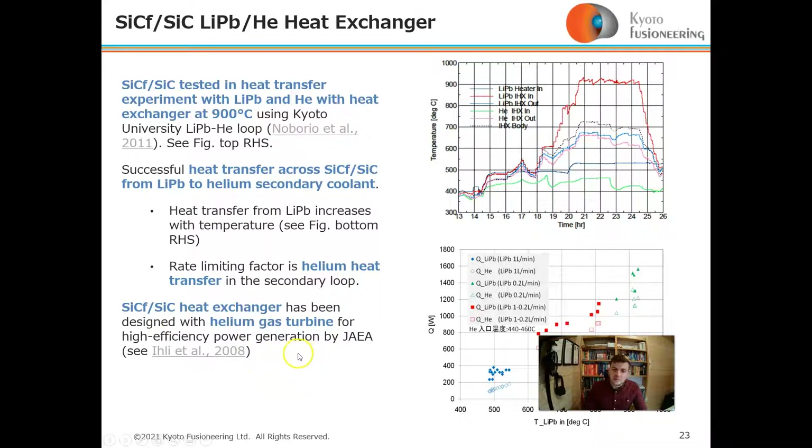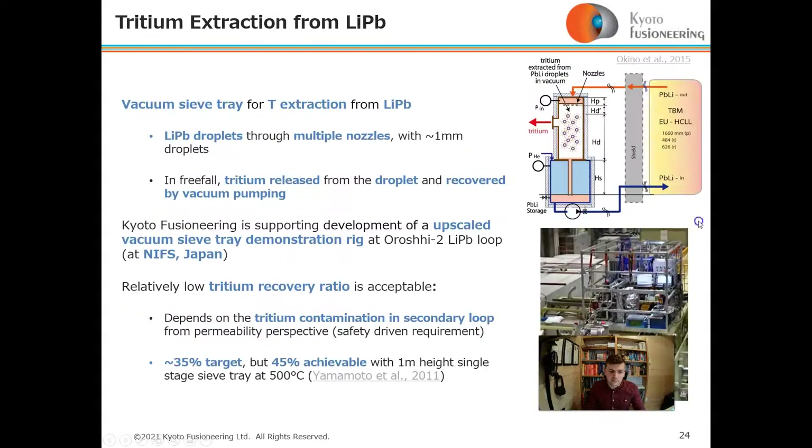Furthermore, a silicon carbide heat exchanger has been designed with a helium gas turbine for high-efficiency energy production. The top graph in the right-hand corner shows the loop operating at over 900°C for several hours.